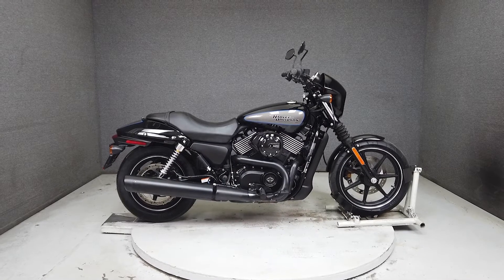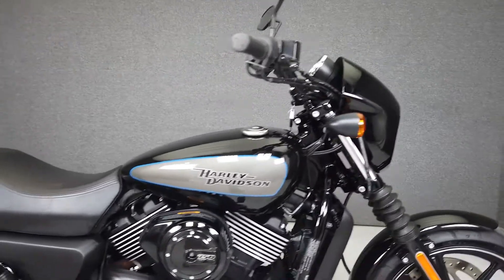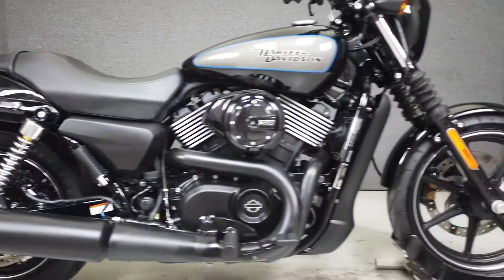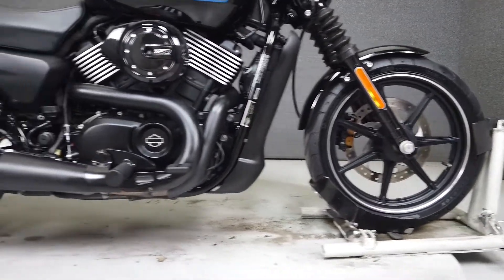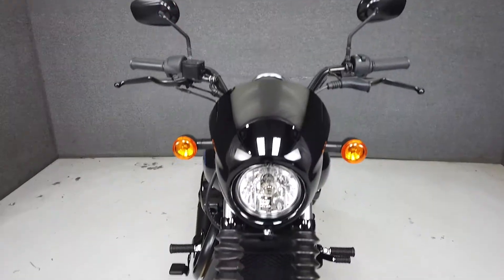Hey everyone, this is Keegan from National Power Sports. This stock 2017 Harley Davidson Street 750 with only 4,161 miles passes New Hampshire state inspection and runs well. The Street 750 is powered by a Harley 750cc Revolution X liquid-cooled V-twin that puts out a respectable 70 horsepower and 47 foot-pounds of torque through a five-speed transmission.